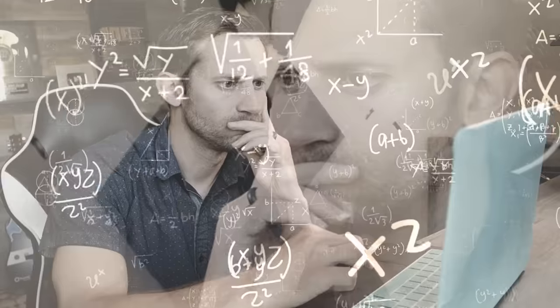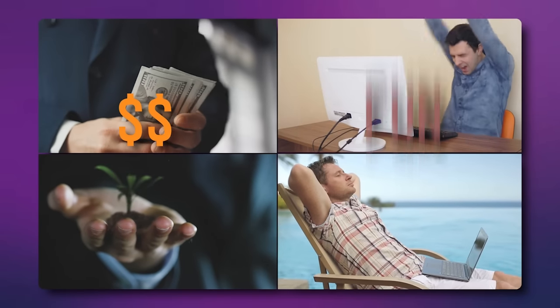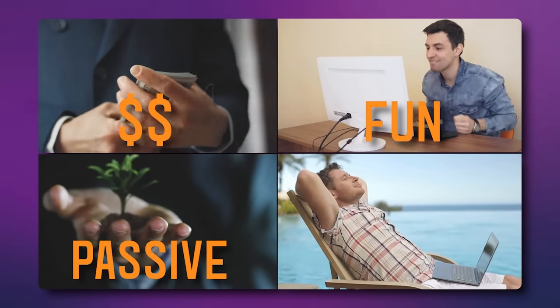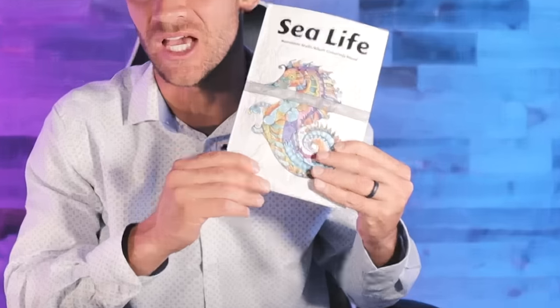I spent the last 30 days or so testing and tinkering with one of the most fun side hustles I think I've ever played with. The best part is I've made money, I've had fun, and I've set up a passive income stream with very little work. In this video, I want to show you step by step exactly what I figured out — making coloring books and selling them on Amazon just using an AI image generator.